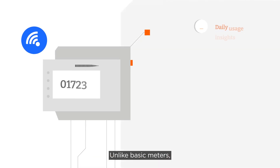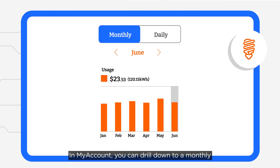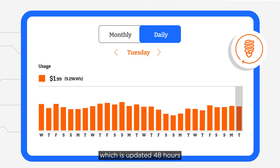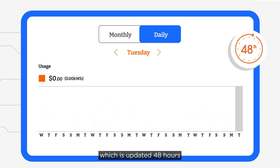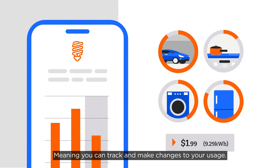Unlike basic meters, smart meters empower you with better usage insights. In My Account, you can drill down to a monthly and daily view of your usage, which is updated 48 hours after the electricity has been used, meaning you can track and make changes to your usage.